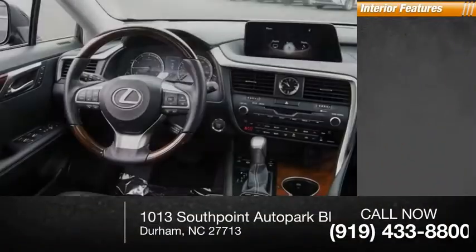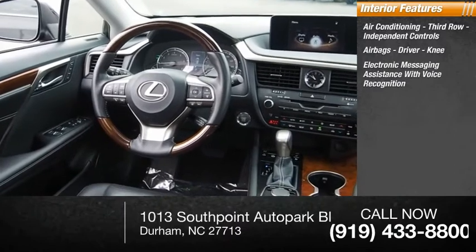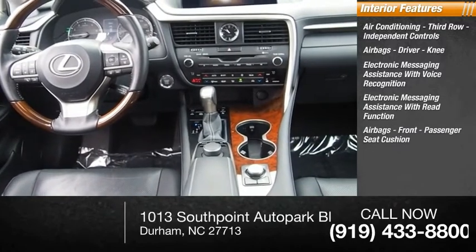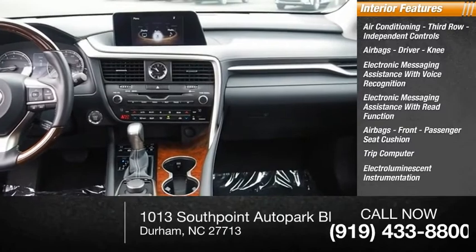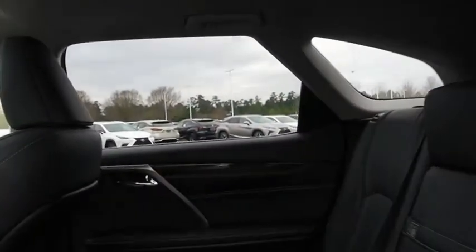Inside you'll find air conditioning, third-row independent controls, airbags — driver and knee — electronic messaging assistance with voice recognition, electronic messaging assistance with read function, front passenger seat cushion airbags, trip computer, electro-illuminescent instrumentation, cargo area 12-volt power outlet, child safety locks, and a multifunction display. If affordable style and reliability are what you're looking for,